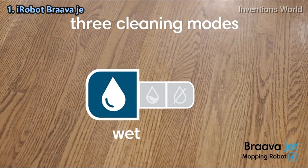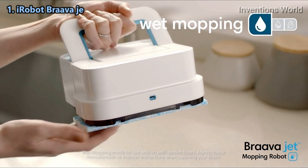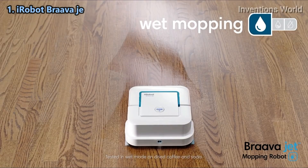Braava jet features three cleaning modes. It recognizes the type of cleaning pad and automatically adjusts the way it cleans. Attach a wet mopping pad and Braava jet uses a triple pass cleaning motion, precision jet spray, and water-activated cleaning agent to tackle dirt and stains.